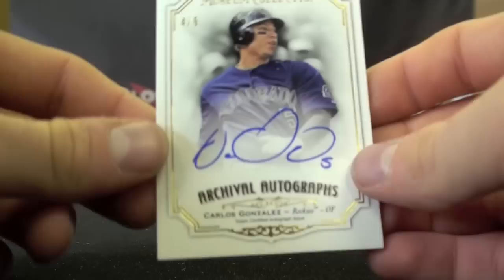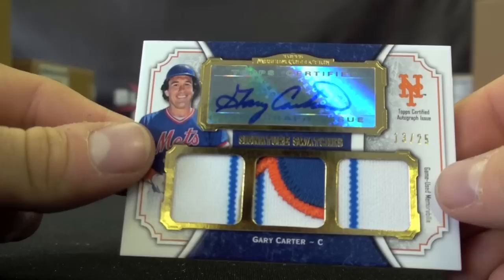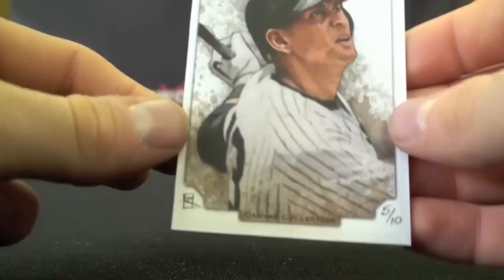Then we had 4 of 5 — Carlos Gonzalez, one of the best young players in the game. Followed by the two best cards I felt: 13 of 25, may he rest in peace, Gary Carter — Signature Swatches. And then this one definitely saved the case break — an actual art piece, painted card, Alex Rodriguez, 5 of 10. The artist actually signed it on the back there, which is pretty cool.